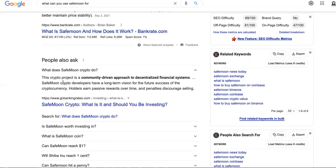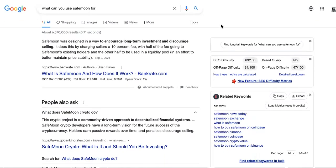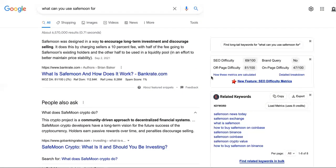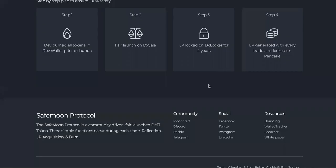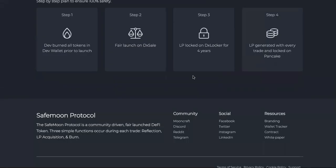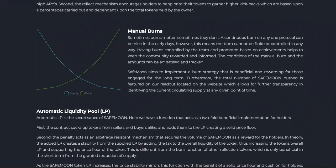So what does SafeMoon do? This crypto project is a community-driven approach to decentralized financial systems. SafeMoon crypto developers have a long-term vision for the future success of cryptocurrencies. Holders earn passive rewards over time and penalties discourage selling. Basically they know cryptocurrency is eventually going to take over, so they're just trying to get you to join a mission and hold without selling. But there's really nothing you can actually use their cryptocurrency for. This is definitely a definition of a crap coin. I don't know why it's so popular. A lot of people are trading it — that's where they're making money. But I don't think twice about something like this. If you've got time to waste, go ahead and check out the white paper yourself. But I've seen enough. If you're new to the channel, do a Jet Li sidekick to the like button.